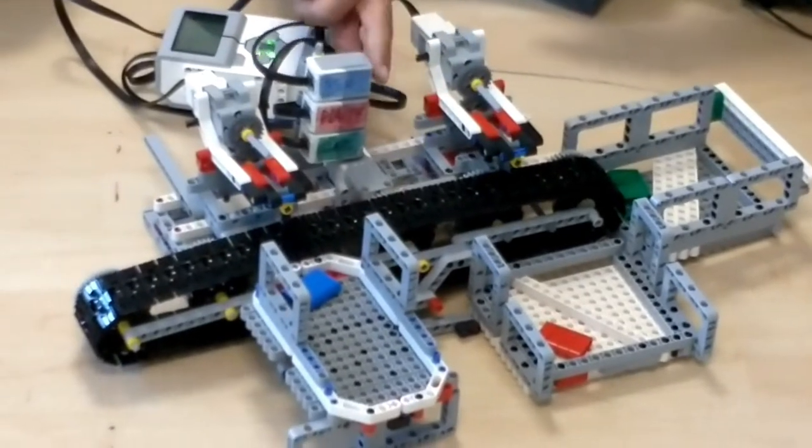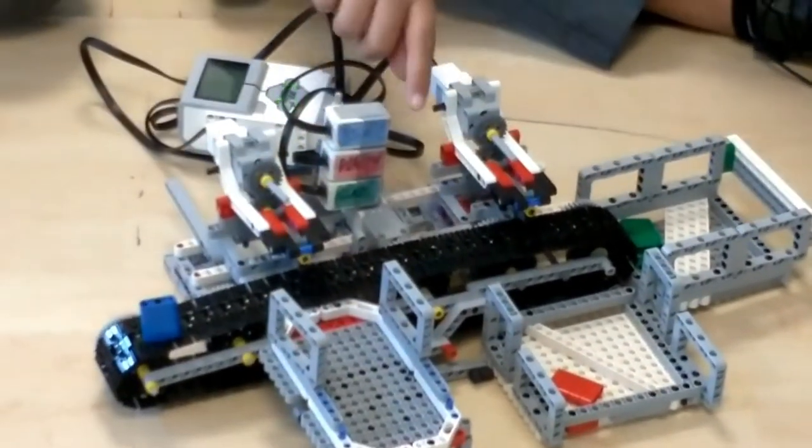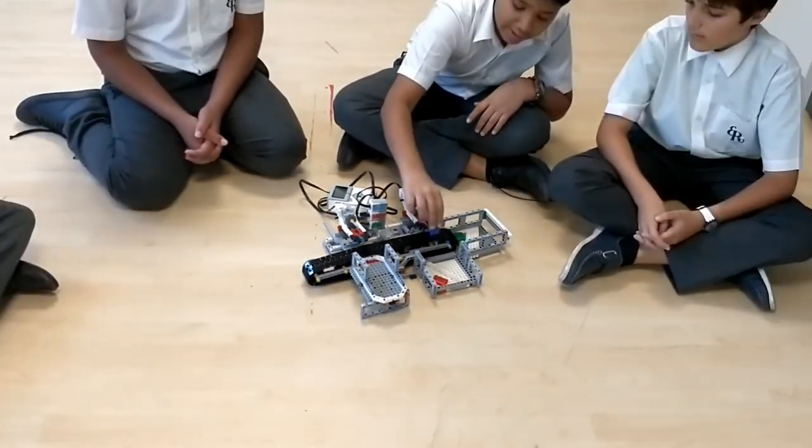The person just presses the button. If they place their object here, they can press the button and then the object will go. Then these pushers will push it into whatever bin they want.